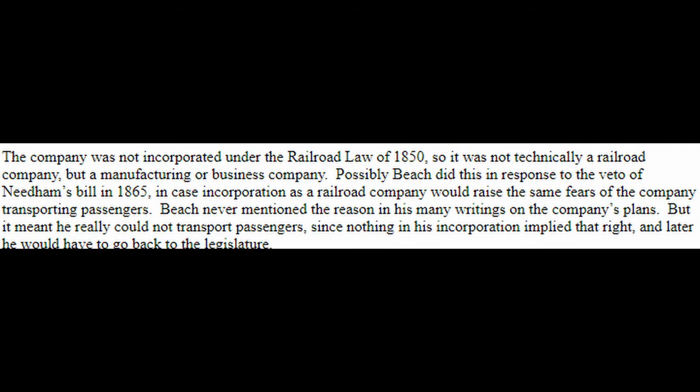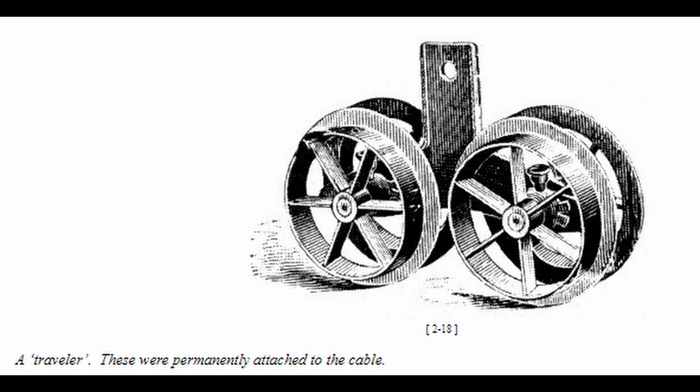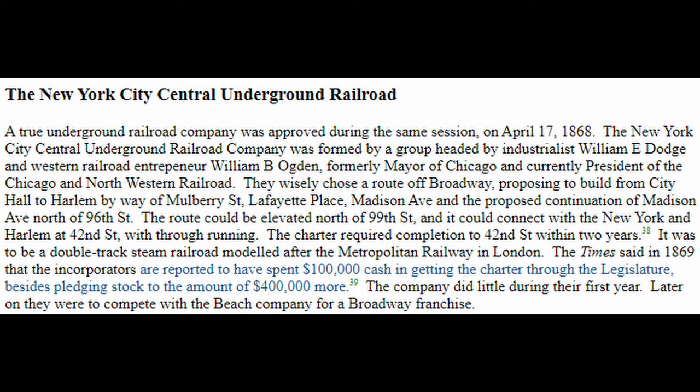This company was not incorporated under the railroad law of 1850, so it technically wasn't a railroad company. This meant that under law, the Beach Pneumatic Transit Company could not transport passengers. Beach was not the only company with goals of building an underground or elevated subway. Another company created around this time was the New York City Central Underground Railroad, which would later become Alfred Beach's main competitor in subway expansion.